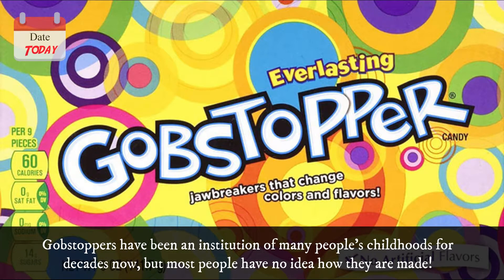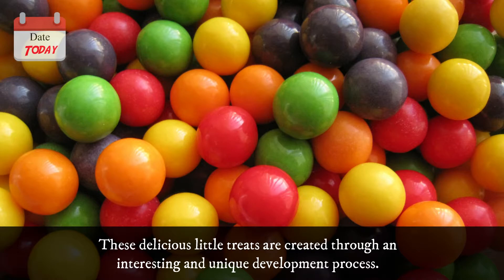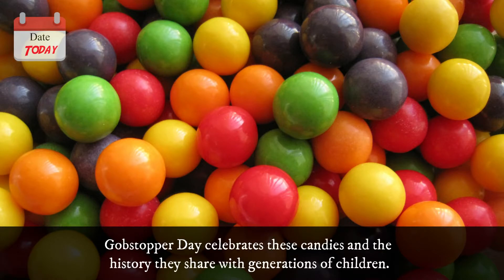Gobstoppers have been an institution of many people's childhoods for decades now, but most people have no idea how they are made. These delicious little treats are created through an interesting and unique development process. Gobstopper Day celebrates these candies and the history they share with generations of children.